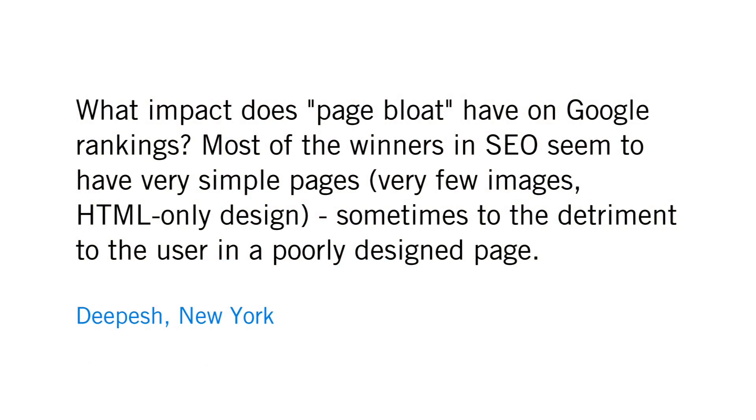A question from Dipesh in New York who asks: what impact does page bloat have on Google rankings? Most of the winners in SEO seem to have very simple pages, very few images, HTML only, sometimes to the detriment of the user in a poorly designed page.